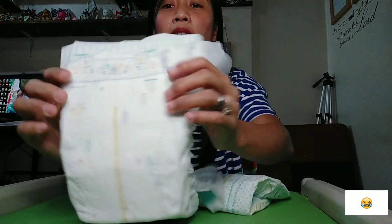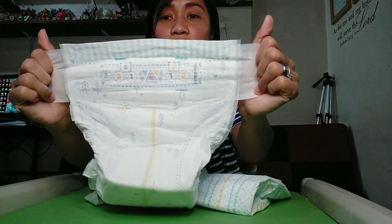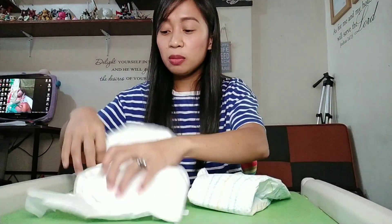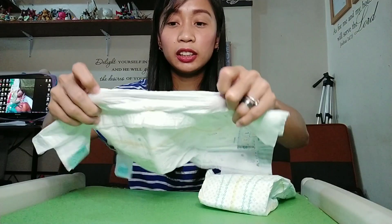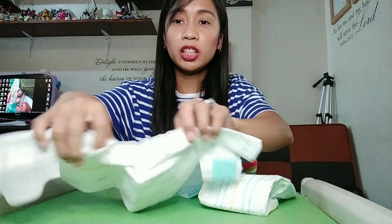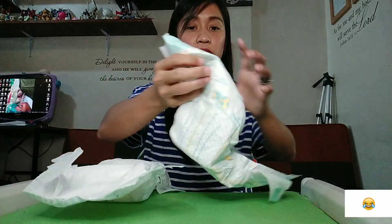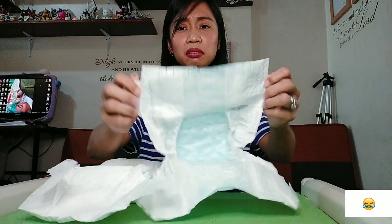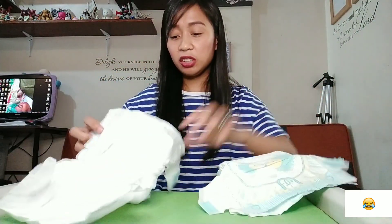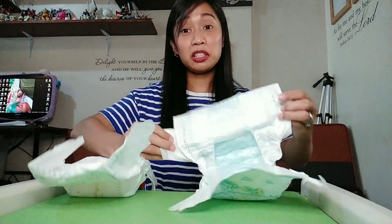Both smell nice — that familiar fresh baby diaper scent. Both have wetness indicators. In terms of stretchability, both stretch well. The Premium Care seems to stretch slightly more than the Baby Dry, though both claim 2x stretchy. Both also have wii-wii guards on the sides to help prevent leaks if you delay changing.